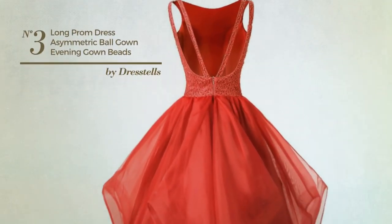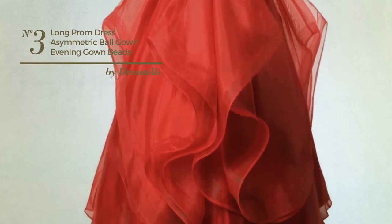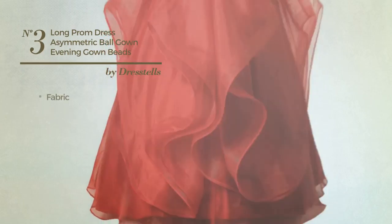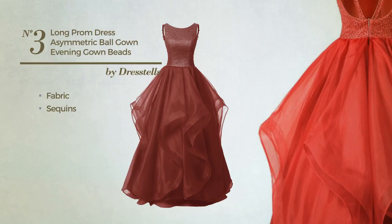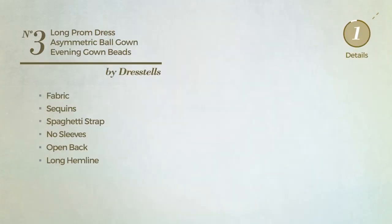Number three: a wedding guest autumn A-line gown. Featuring a dreamy design, crafted from quick-drying fabric, enriched with sequins. This gown includes spaghetti straps, no sleeves, open back, and a long hemline. Available in 27 other colors.